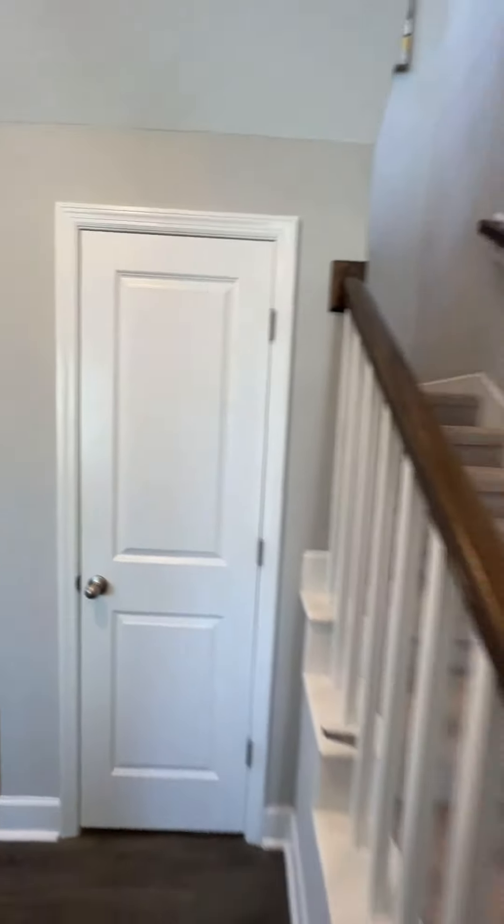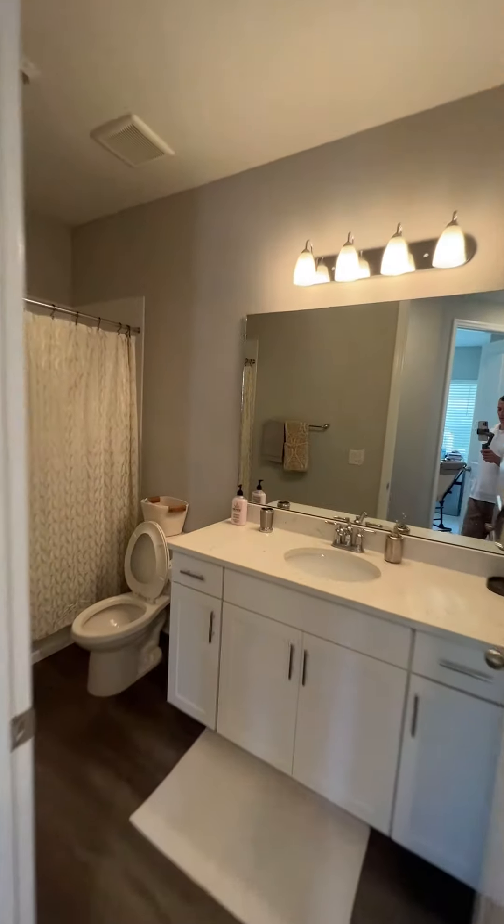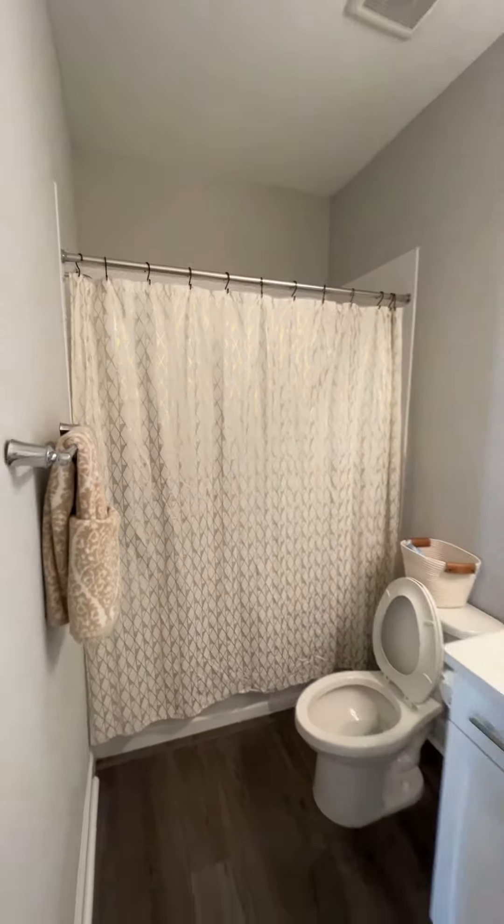We've got some storage space under the staircase, and we've got a full bathroom right here.